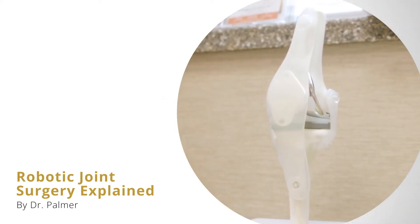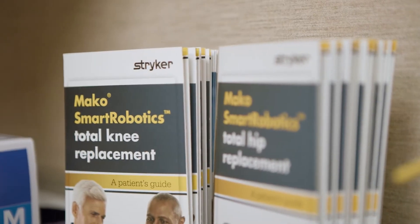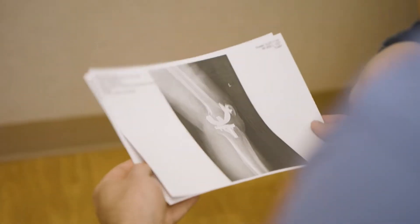Hi, I'm Dr. Christopher Palmer. I'm a specialist in robotic total joint replacement surgery. What I try to do in my practice is what's called individualized total joint replacement, meaning that I don't do it the same for every patient. Every patient is unique. Nobody's knees are exactly the same. So why do the surgery the same for every patient who walks through the door?